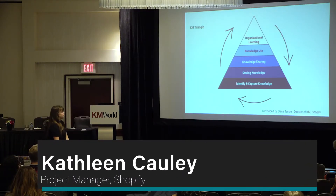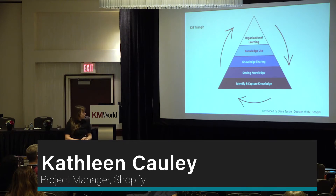This is our KM triangle. This was developed by my director, Dana Tessier. She's rad. And this is how we do work within the KM org.